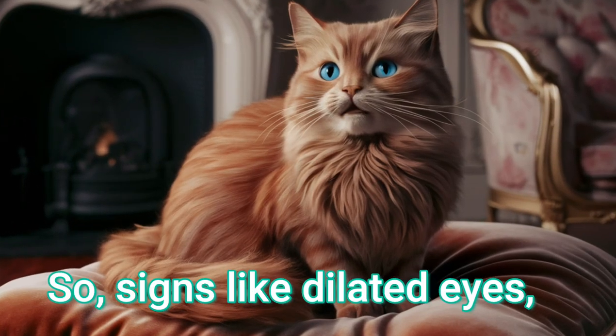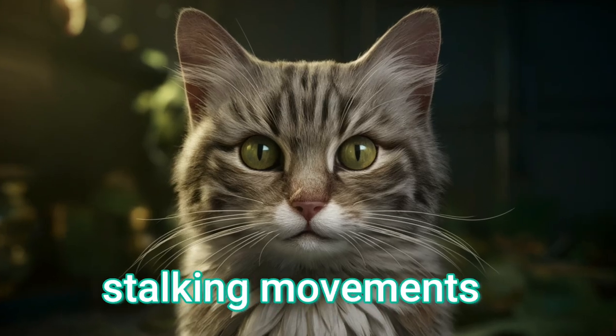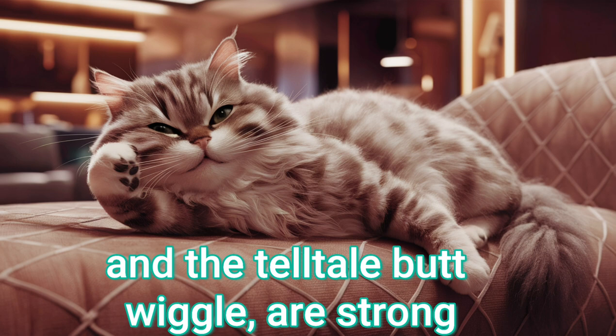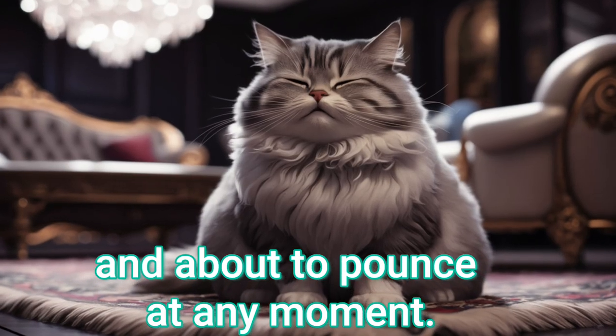So, signs like dilated eyes, forward ears, crouching body, twitching tail, stalking movements, and the telltale butt wiggle are strong indicators that your cat is intently focused and about to pounce at any moment.